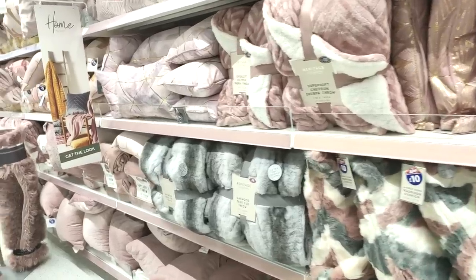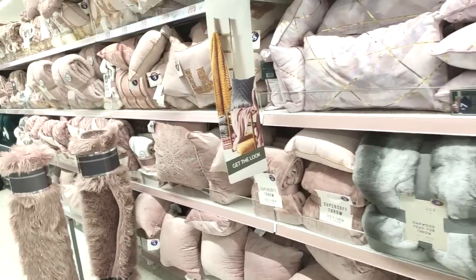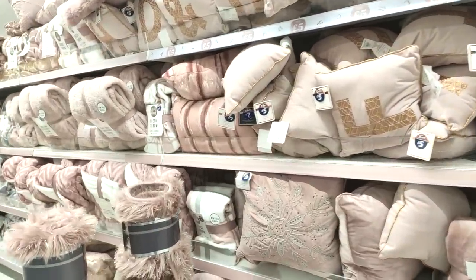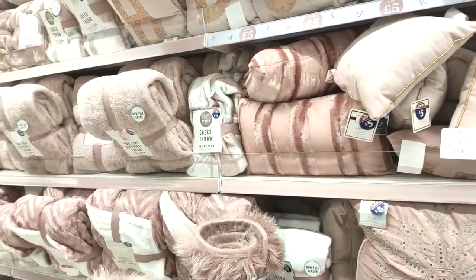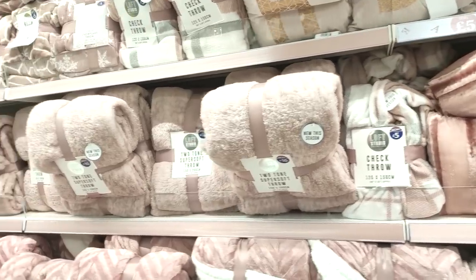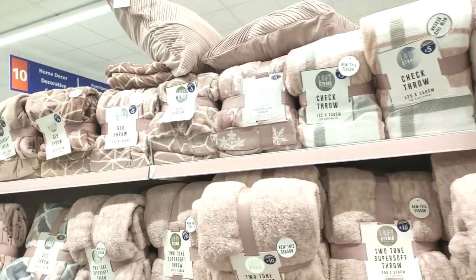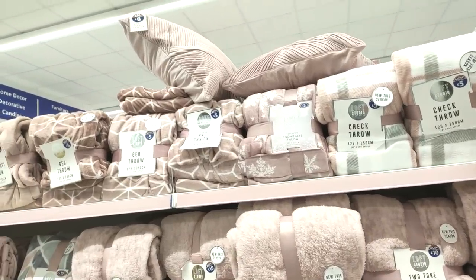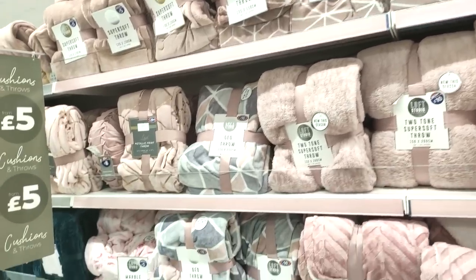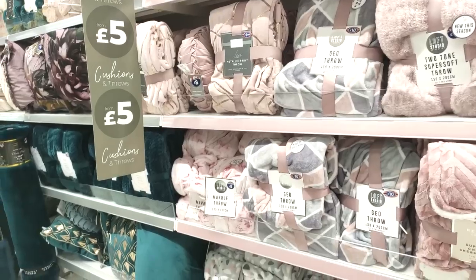I feel like pink with gold is really on trend right now. You can add it in without spending loads — even just with some cushions for as little as £5, which is ridiculously cheap. Of course they've got all their throws as well — the white geo print ones at the top are only £5, perfect for throwing in your car, for kids, or even if you have a dog.